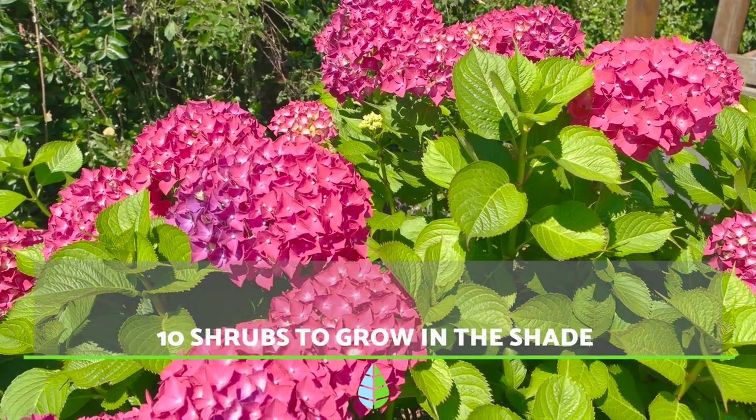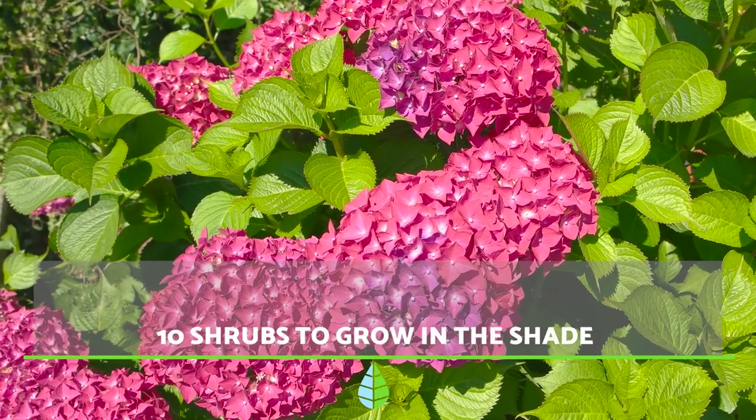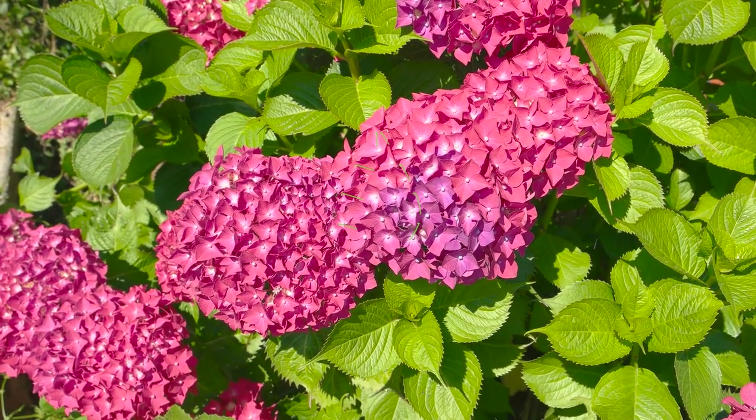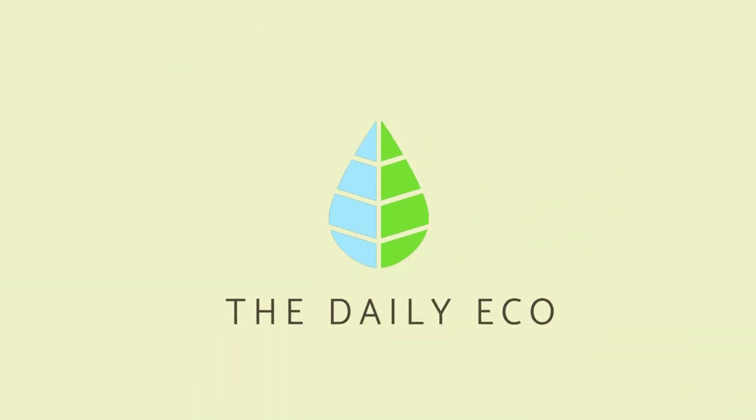Hello and welcome back to The Daily Eco. In today's video we present a small selection of shrubs that you can grow in shady areas of your garden. So let's get started!